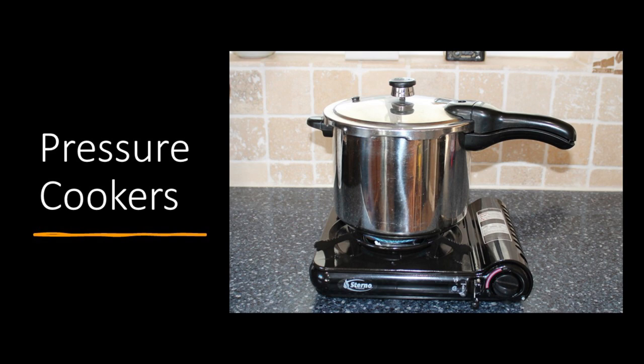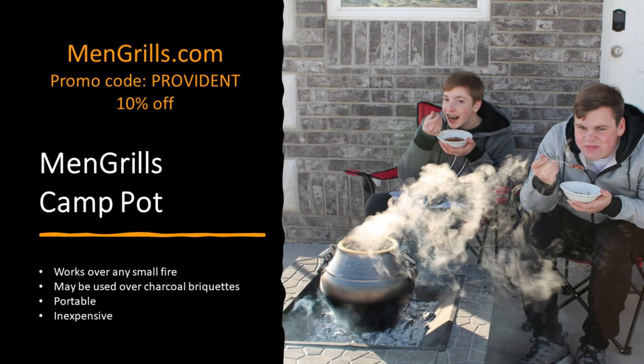When you combine retained heat cooking with a pressure cooker, you have a very efficient system — pressure cooking saves so much fuel. I strongly encourage you to add a pressure cooker to your cooking arsenal. You do have to be careful — you can't just use them over an open fire. Mengrills actually makes a camp pot that is a pressure cooker you can use directly on an open fire. Go to mengrills.com and use promo code Provident for 10% off.